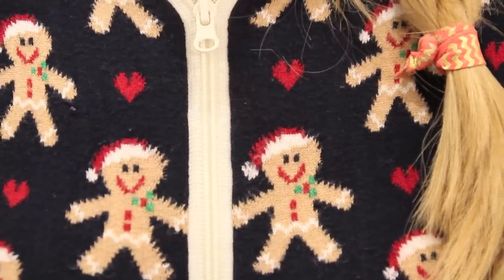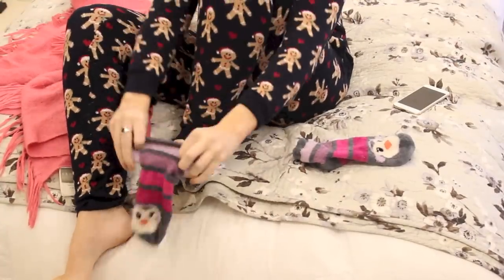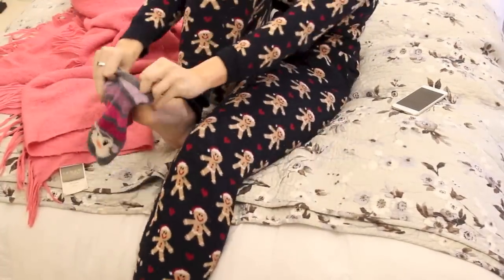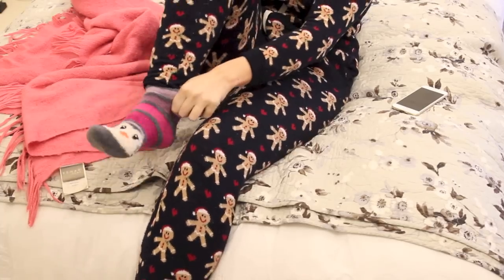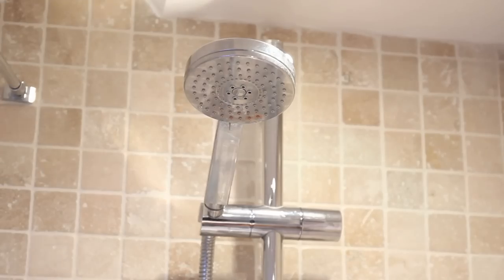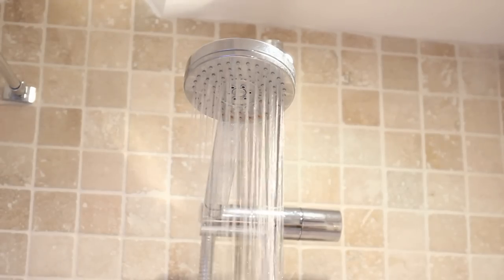I put my onesie on — this is my gingerbread one from Primark. It was actually a Christmas one but it's my favourite so I've just carried on wearing it. And then these are my socks, again from Bath and Body Works. The softest socks I own — they are literally amazing, you will love them so much. And then it's shower time.